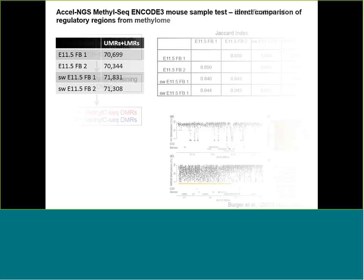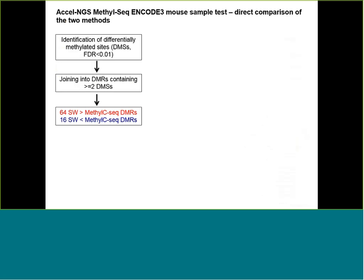We went on to do a more challenging analysis, scrutinizing the difference between the two methods of library preparation — the regular MethylCSeq and the Swift method. We identified differentially methylated sites, which are individual cytosines showing differential methylation between the two methods, using an FDR threshold of less than 0.01. We joined these regions into differentially methylated regions, or DMRs, requiring at least two individual sites showing difference in the same direction. What we found is a small number of DMRs — 80 of them — with 64 showing greater methylation level in the Swift library and 16 showing lower methylation level in the Swift library.